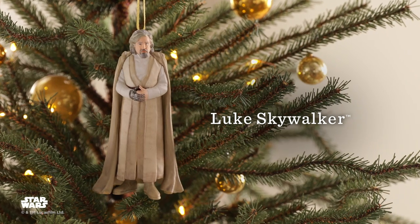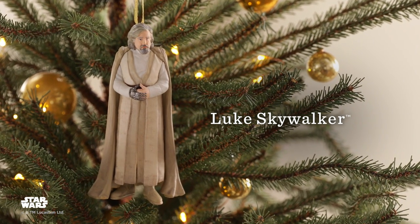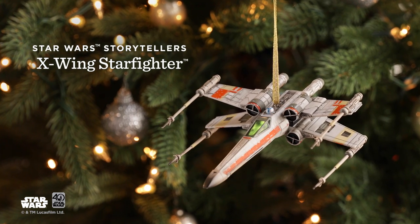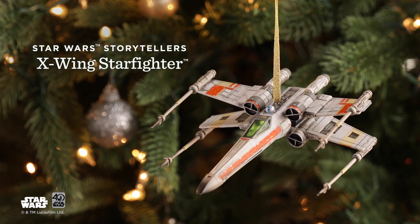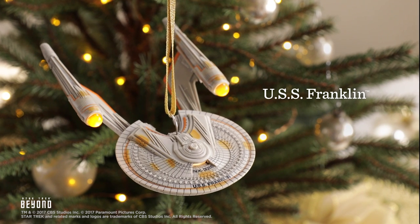We've got just the barest glimpse of Luke Skywalker at the end of Star Wars: The Force Awakens, and now we get a chance to see him on our tree. The trench run at the end of Star Wars is probably one of the most classic scenes in cinema history, and this year we've got three ornaments to celebrate that scene, one of which is the X-Wing fighter.